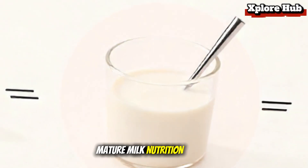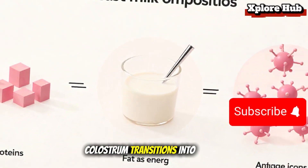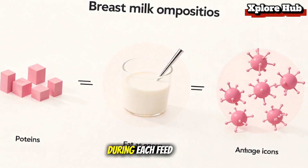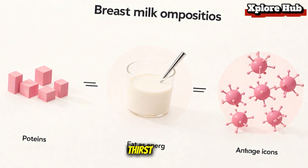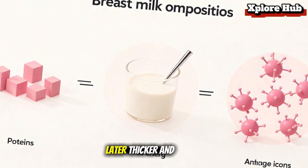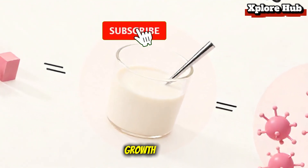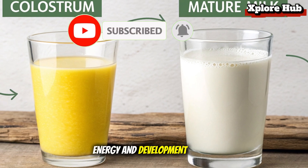Mature milk: nutrition perfectly designed. As days pass, colostrum transitions into mature milk. This milk has two main stages during each feed: foremilk and hindmilk. Foremilk quenches thirst — it's watery and rich in lactose. Hindmilk comes later, thicker and creamier, providing fats and calories needed for growth. Together, they balance hydration, energy, and development.